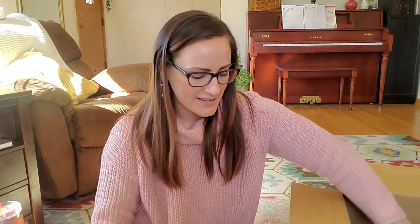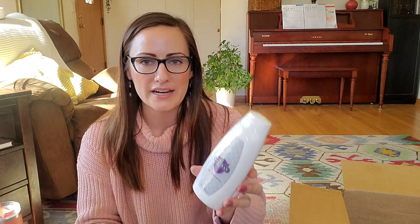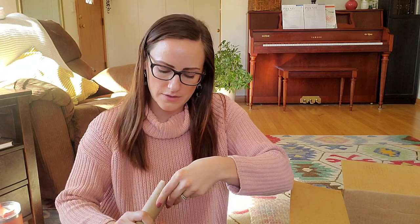I also cashed in points for Shutran — a three-in-one men's wash. This lasts my husband about a whole year. He uses it for his shampoo and conditioner. Shutran smells really good — like a musky, woodsy scent. He loves it and I get it whenever he runs out.